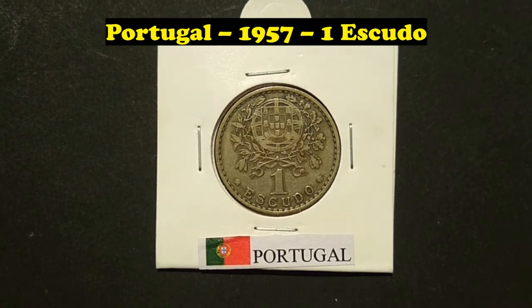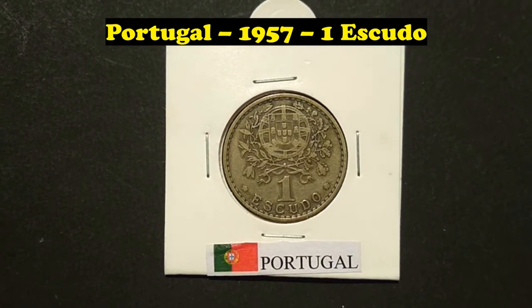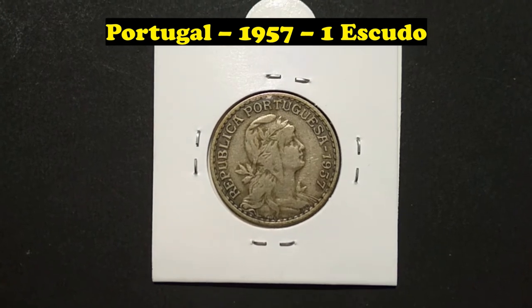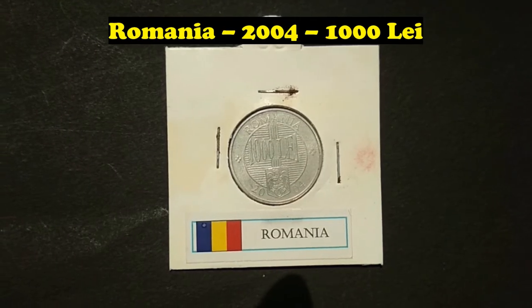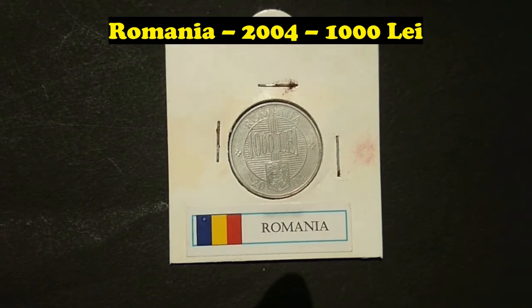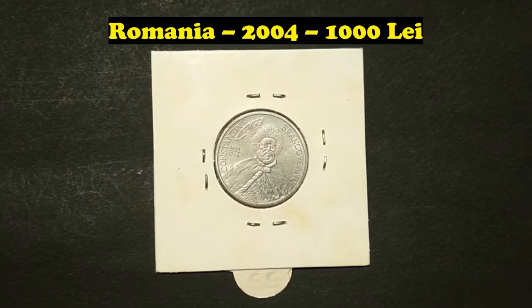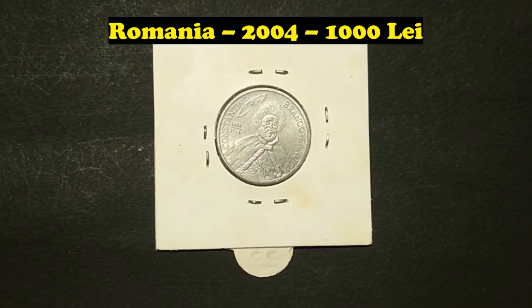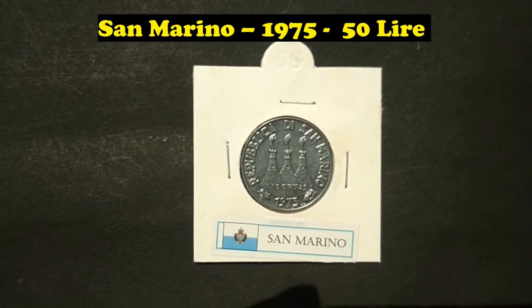Portugal, 1957, 1 Escudo. Romania, 2004, 1000 Lei. San Marino, 1975, 50 Lira.